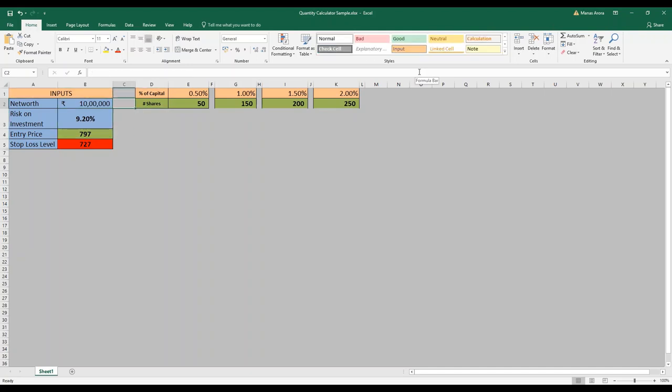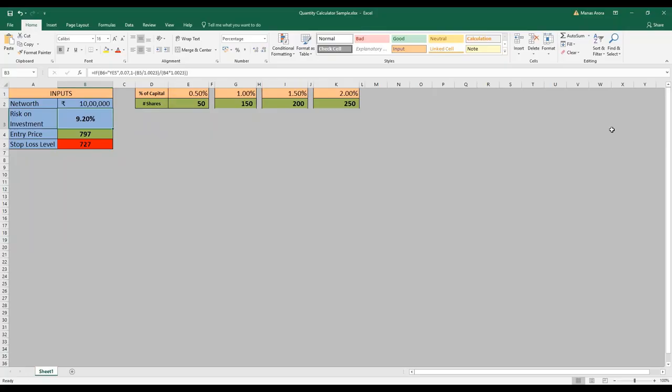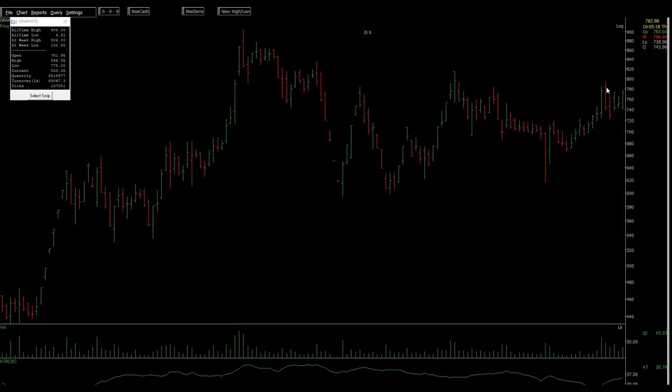If I have 10 lakhs and I put in this buying price and the stop price, this is the quantity I have to buy — it takes into account the brokerage and commission. So I know that I have to buy 50 shares. I now have the stop-loss level and I know my quantity — how much I want to buy at this level.